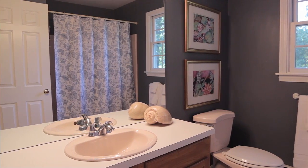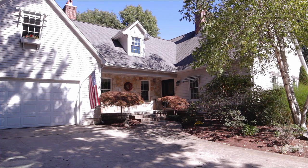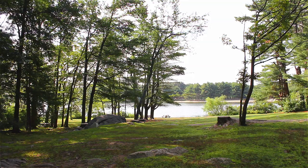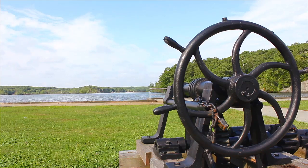Set in a quiet rural neighborhood, this property is just minutes from several nearby golf courses and is only a mile from the 627 acres of recreational resources at scenic Lincoln Woods State Park.